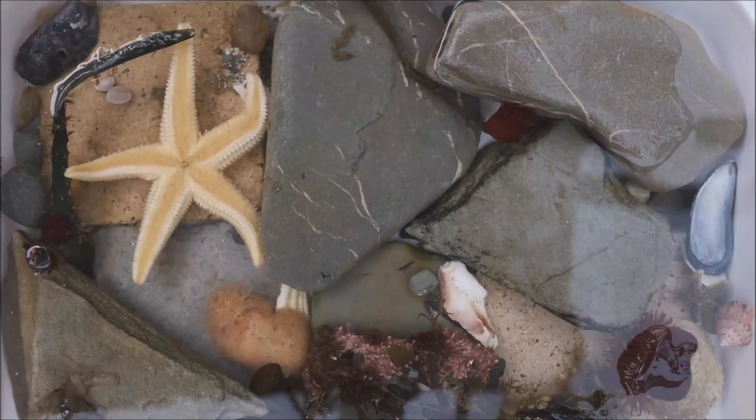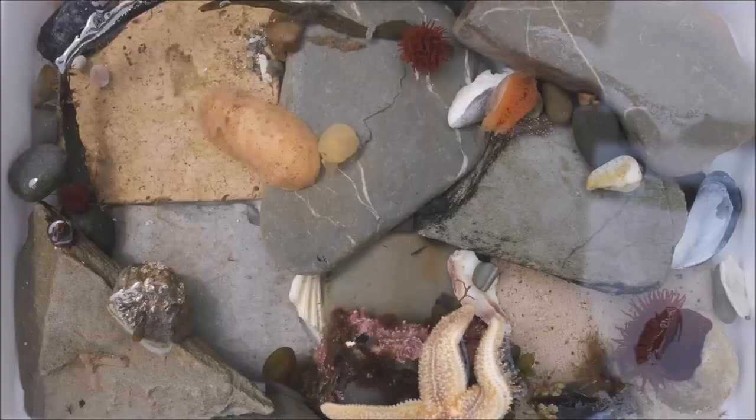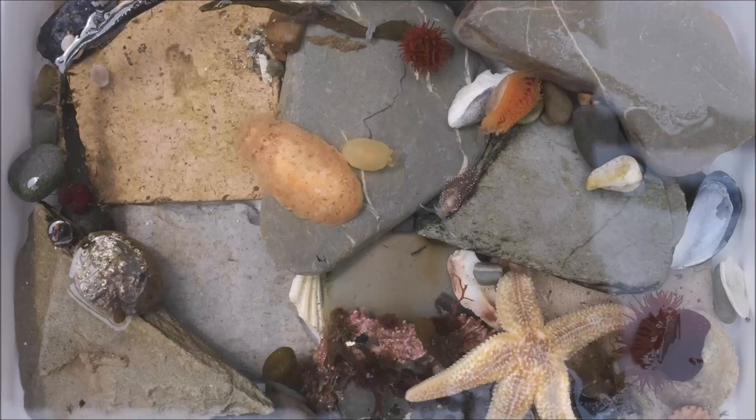The common starfish is a voracious predator, using its many tube feet to sneak up on prey. These are manoeuvred by pumping water into the feet and using hydraulic pressure to move along.